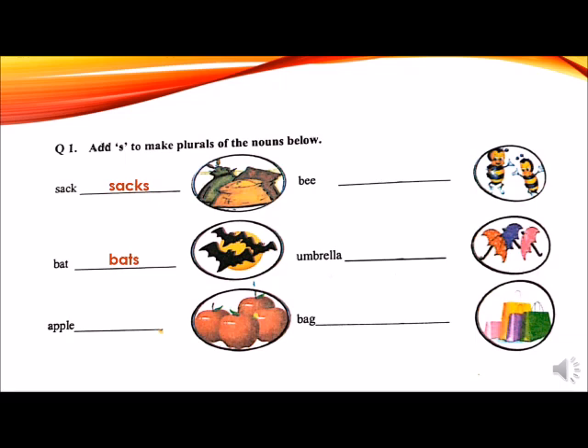Third word is an apple. An apple is a singular noun. Which letter will be added to make it a plural noun? Yes, S. One apple, four apples. Next word is a bee. Bee needs S to become a plural. One bee, two bees.